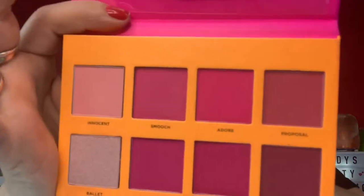I really like these cassette things, if you can't tell - brings a smile to my face right now. So here are your shades: Innocent, Smooch, Adore, Proposal, Ballet, Laser, Marvel, and Heartbreaker. Wow! This is the one that I really like - pinks. And this is going to be perfect for spring. So is that yellow one - look at how bright they are.